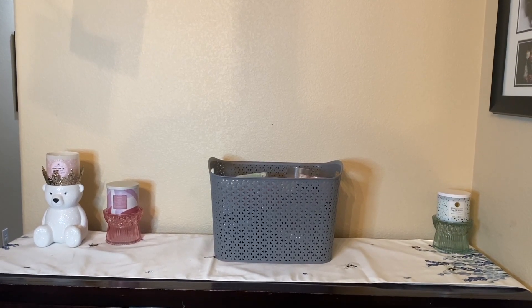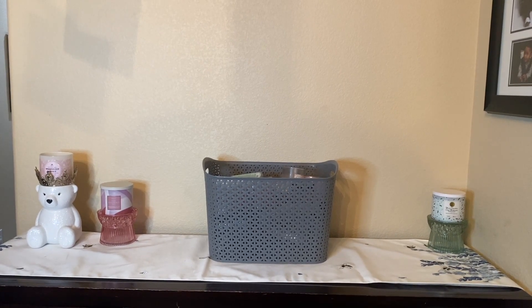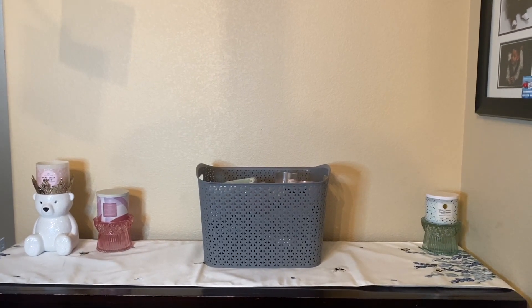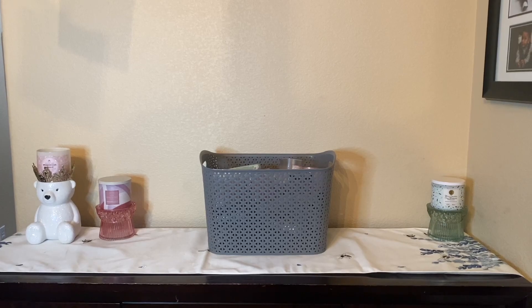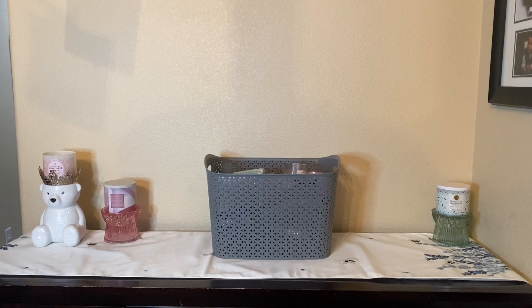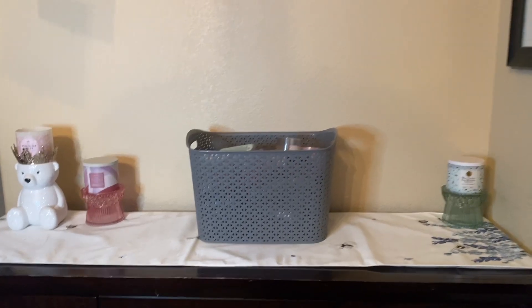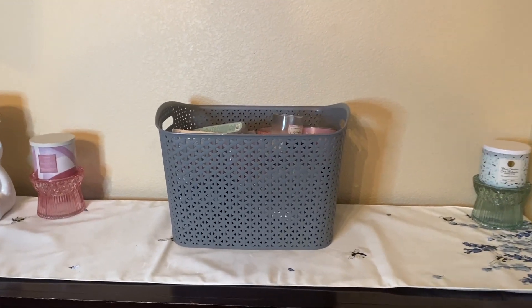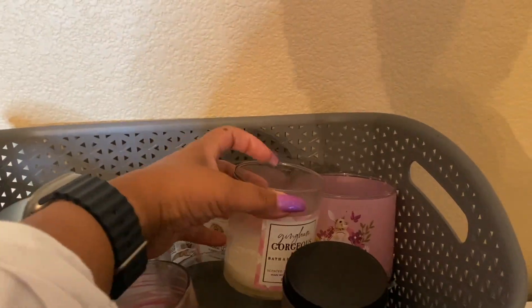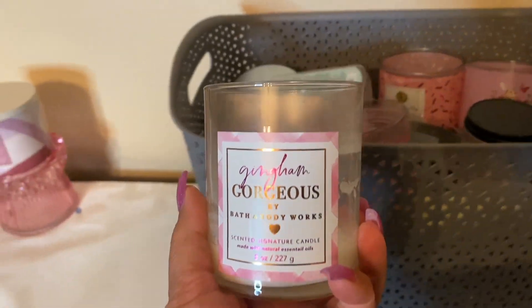Hi friends, welcome back or welcome to my channel. If you're new, my name is Cynthia and I thank you for clicking on this video. So we have my April empties, which honestly is not a full month of April — more like almost three weeks, because the last video was more like six weeks or a month and a half. Let's get right into it so we can start fresh with May empties. Let's go with the candles first since they're on top.